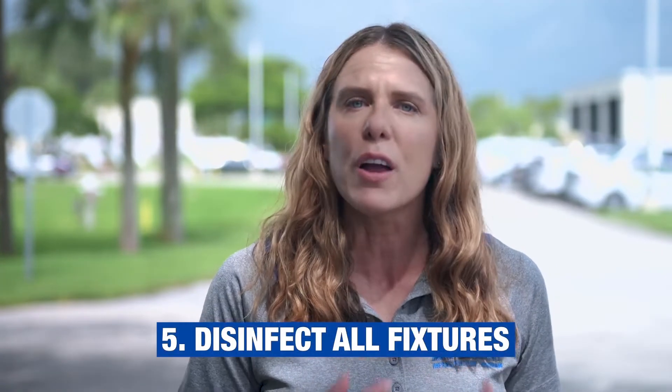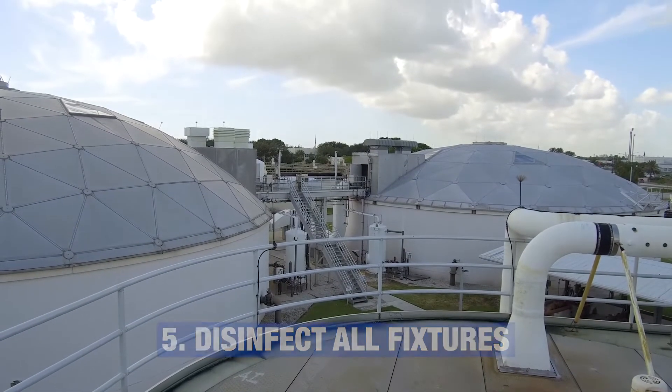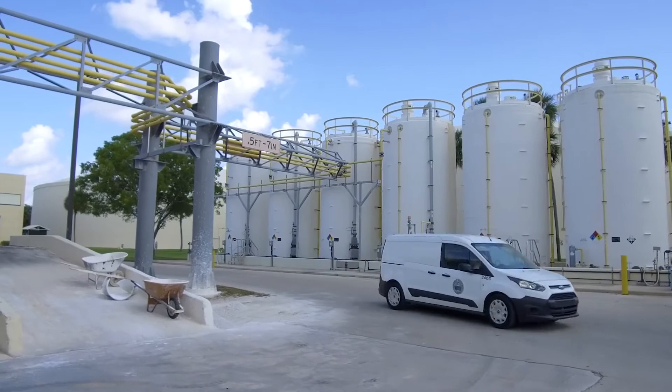The fifth and final step is something that we're all experts on now: disinfect. Disinfect all your fixtures — all your water faucets, your shower heads, drinking fountains, anything your water is coming out of — and disinfect those devices. It's important to remember as we reopen that you do your part to ensure that your water is of highest quality.